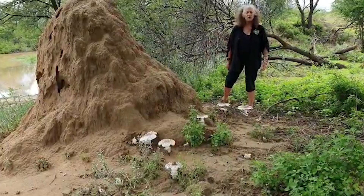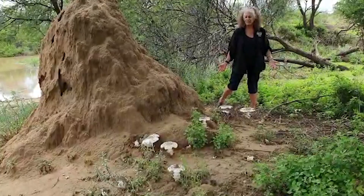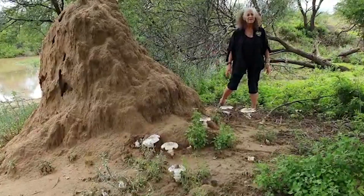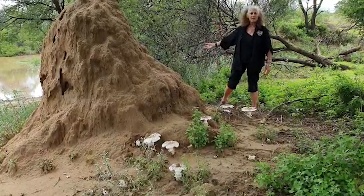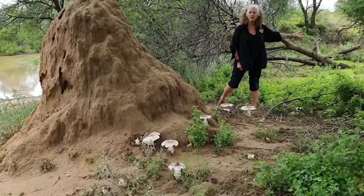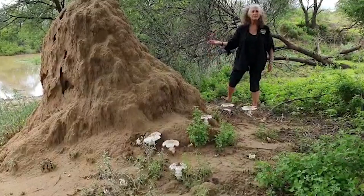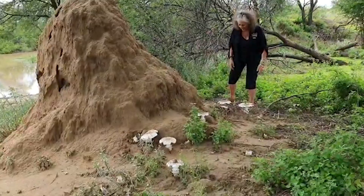These are called omeyova and they're delicious to eat. Everybody tries to get to the termite mounds and the mushrooms — and we beat the baboons! We're at our dam, not too far away from the house, and this is one of the first termite mounds actually producing. It's just amazing how many mushrooms are coming out.